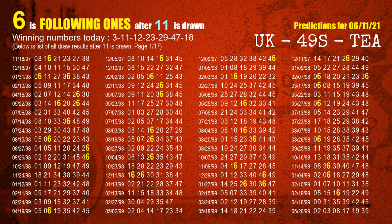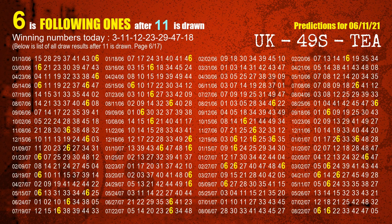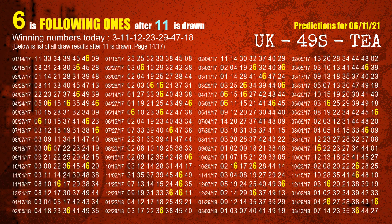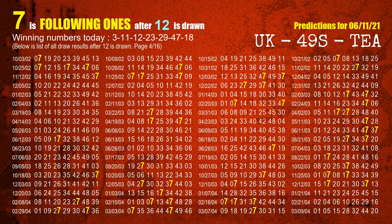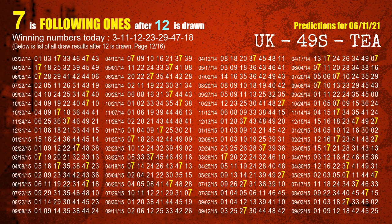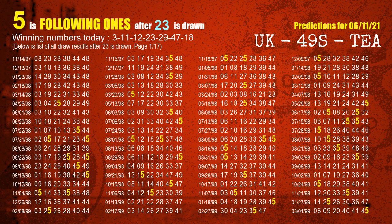The second winning number is 11. The most frequently following units digit is 6 when 11 is the winning number in the last draw. The third winning number is 12. The most frequently following units digit is 7 when 12 is the winning number in the last draw. The fourth winning number is 23. The most frequently following units digit is 5 when 23 is the winning number in the last draw.